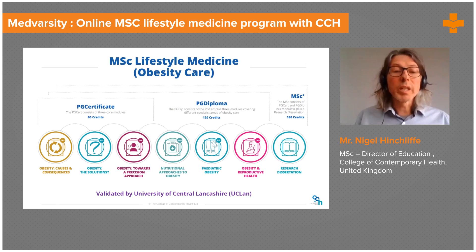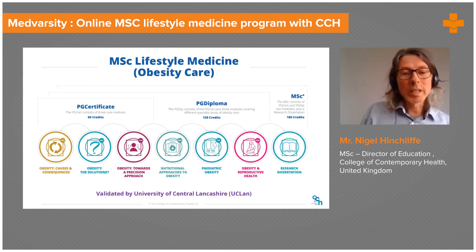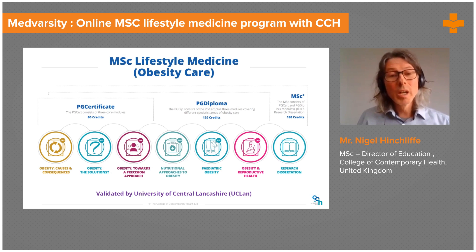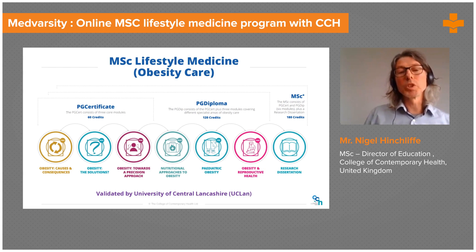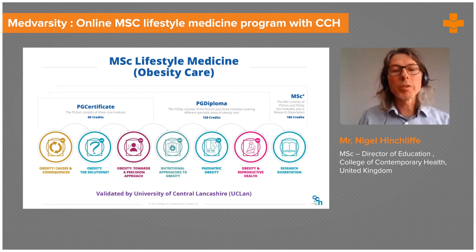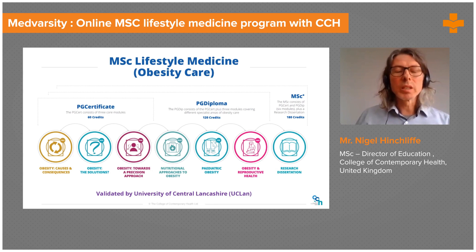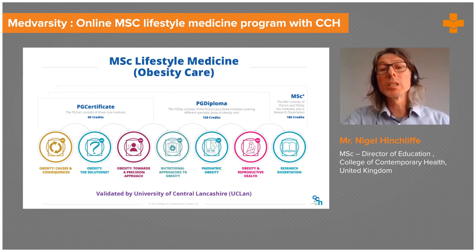Then there's a module on Pediatric Obesity. Childhood obesity is following adult obesity in its trajectory, and if we can tackle childhood obesity, that obviously bodes well for future obesity rates. Finally, Obesity and Reproductive Health — research is showing more and more that what happens during pregnancy, and even preconceptually and in the first few months of life, is absolutely critical when it comes to programming the metabolism and impacting on an individual's risk of obesity and other metabolic diseases in later life.